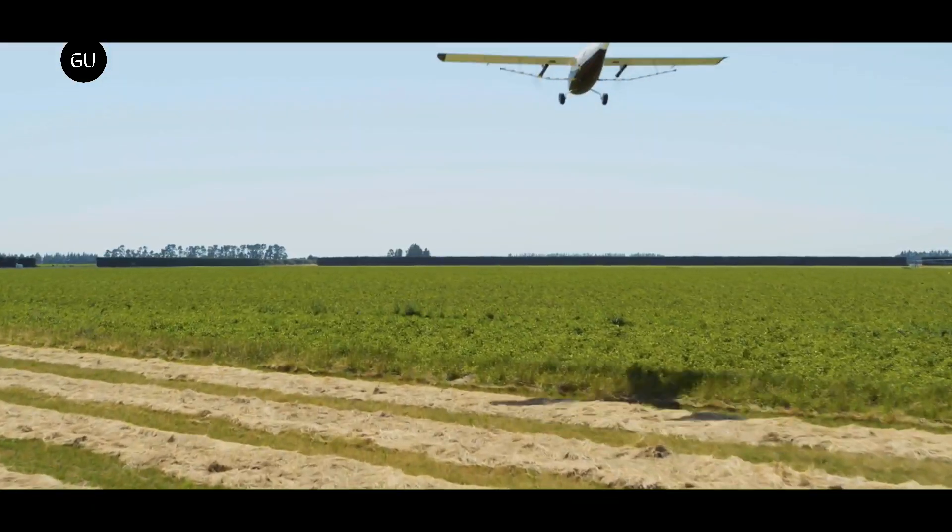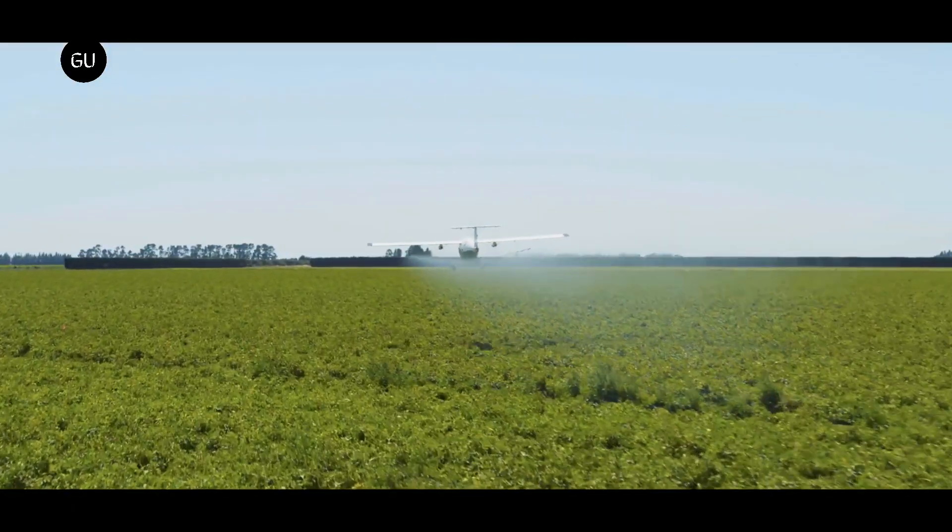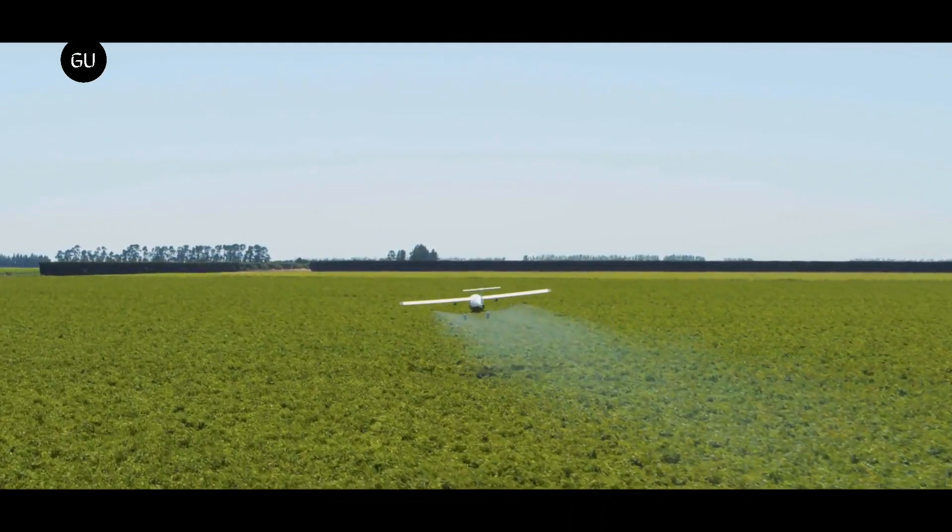The Pelican uses state-of-the-art 3D aerial mapping and dynamic path planning to know where obstacles are and how to fly around them.